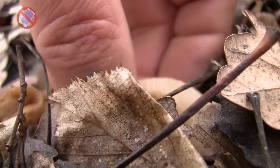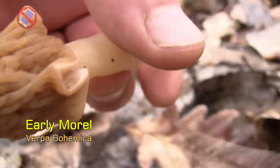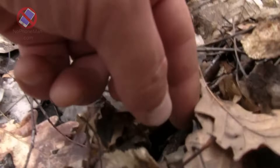Today I'm taking you mushroom picking and we're after early morels. Alongside true morels, early morels are among the first substantial edible mushrooms of the year. They grow in early spring and are delicious.